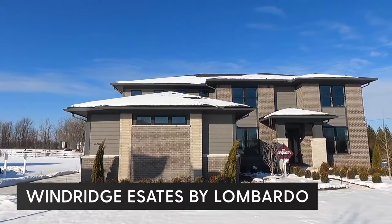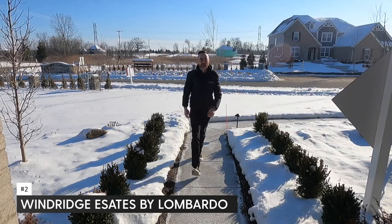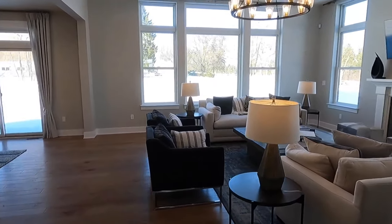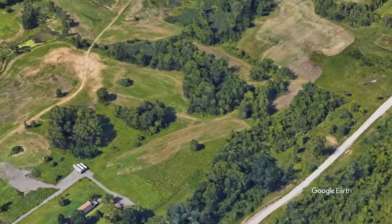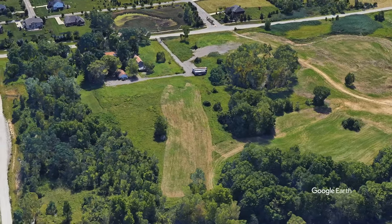The next one on our list is Windridge Estates by Lombardo Homes. I actually did a tour of the model home in Windridge Estates and I love it — it's one of my favorite layouts and one of my favorite homes, period, anywhere. This neighborhood is located at Nine Mile Road and Napier. It's Lyon Township, but you have Northville schools. The benefit to that is you have a little lower tax rate, so your property taxes are going to be less than some of the other areas, but you still have the Northville schools.